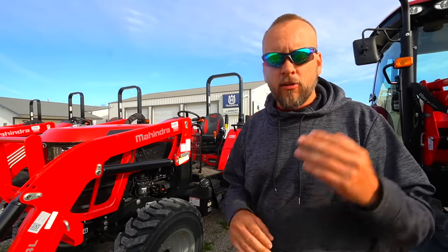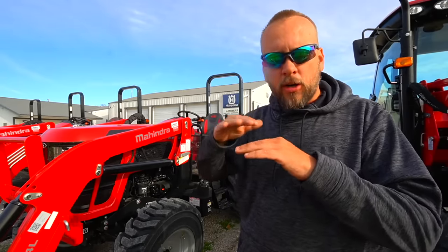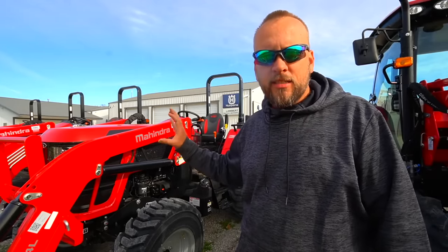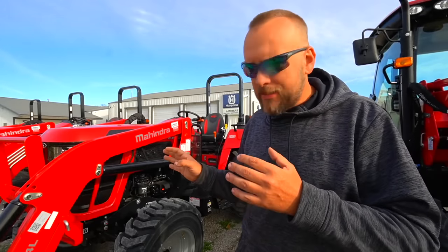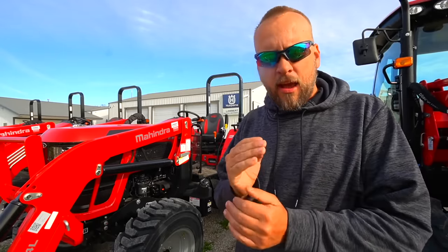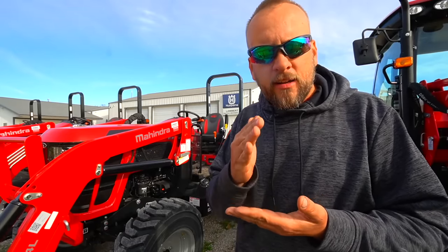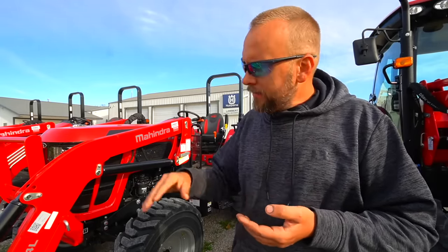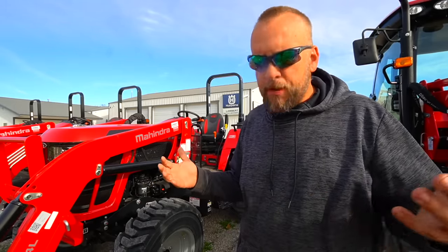I believe they're number one and sell more tractors globally than John Deere or Kubota or anybody else. Their rank in the U.S. market is not that high in sales, but they have been selling tractors in the U.S. market for a long time. The first thing I want to say about my comparison is that Mahindra does not have a direct comparison for the other ones I've chosen. Every other brand it was very easy to find a 55 horsepower cab tractor with a hydrostat, and they were very similar machines in terms of the basics of the design.